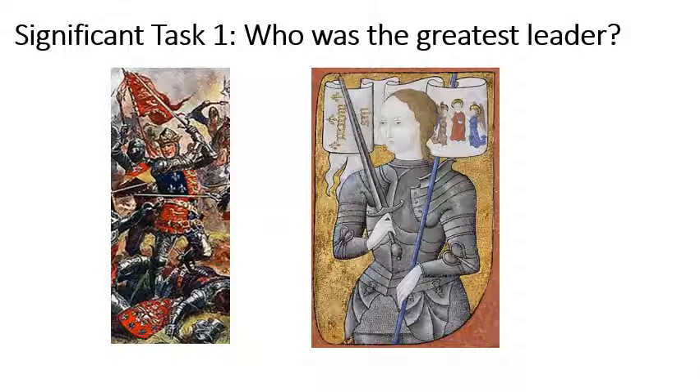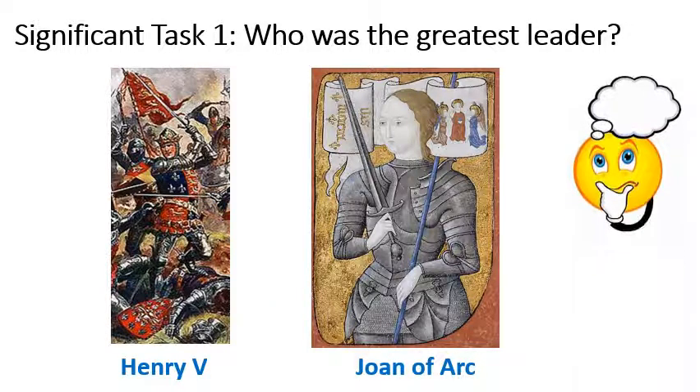For our first task today, looking at significance — or importance — who was the greatest leader between Henry V and Joan of Arc? I don't need you to write anything down, I just want you to think about it. You might want to pause the video now.